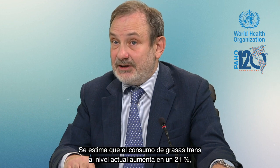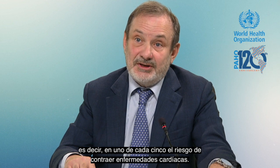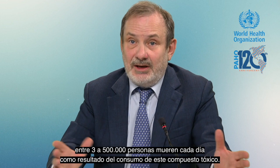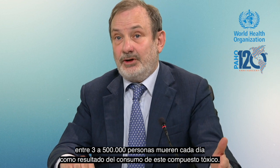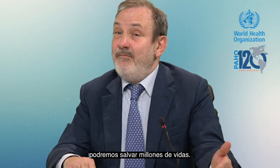Consumption of trans fat at the current level is estimated to increase the risk of getting heart disease by 21 percent — one in five — and by even more, one in four, the risk of dying from heart disease. We calculate that with the current level of consumption, somewhere between three and five hundred thousand people die every year as a result of consuming this toxic compound. If we remove this compound from the food system, we will be able to save millions of lives.